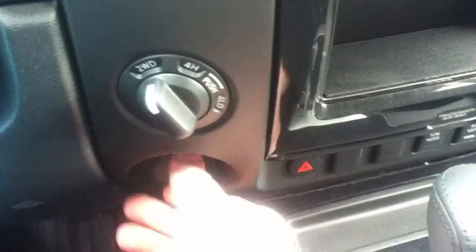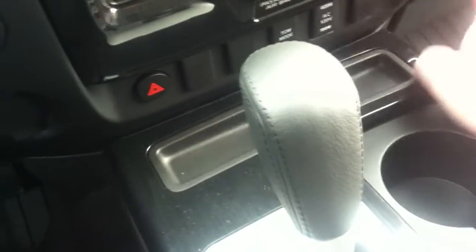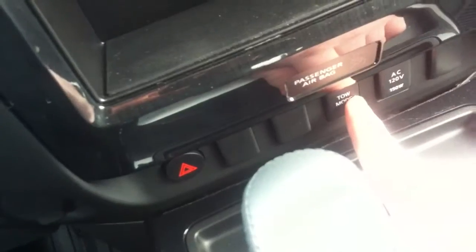There's a USB outlet right there. Open up the glove box — nice large glove box there. All-weather floor mats. A couple more power outlets up here. Get your tow haul mode button here.